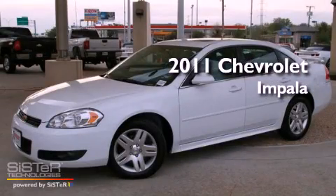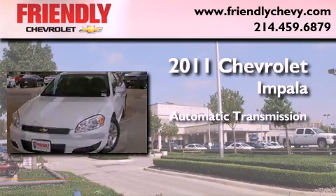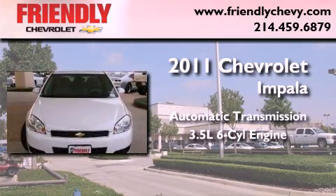This is a 2011 Chevrolet Impala. This four-door sedan has an automatic transmission and a 3.5 liter V6.